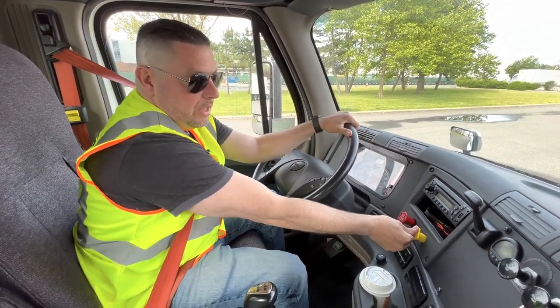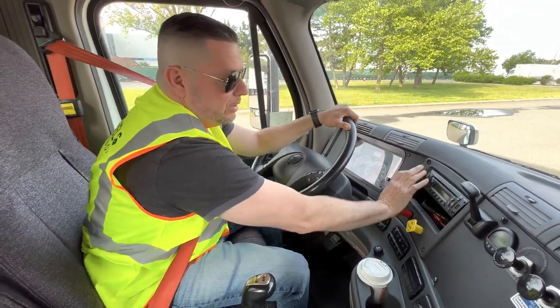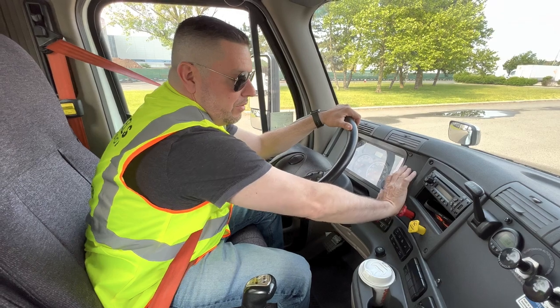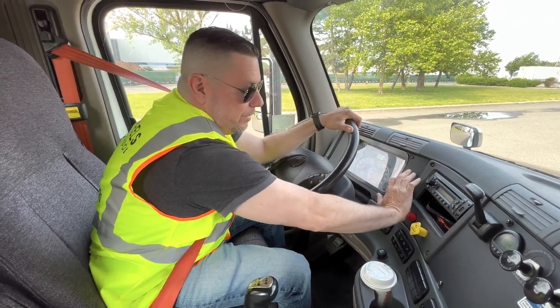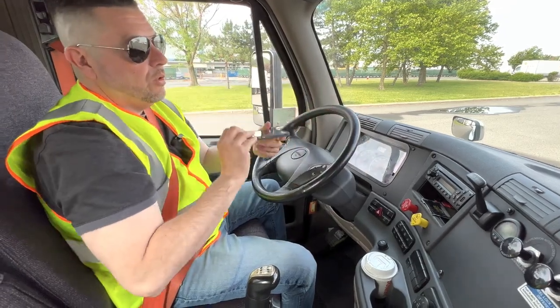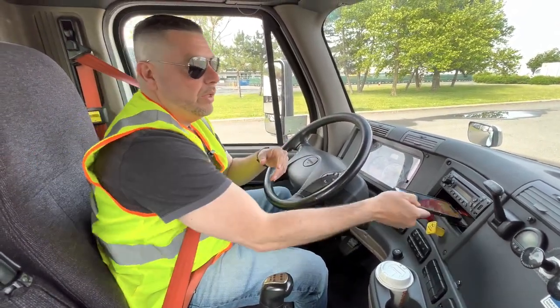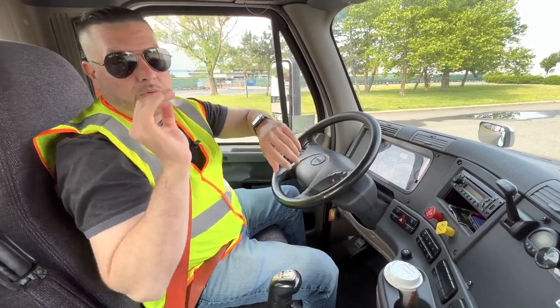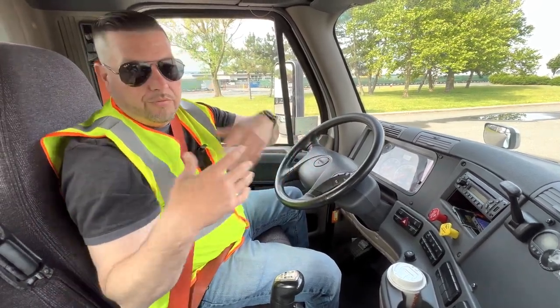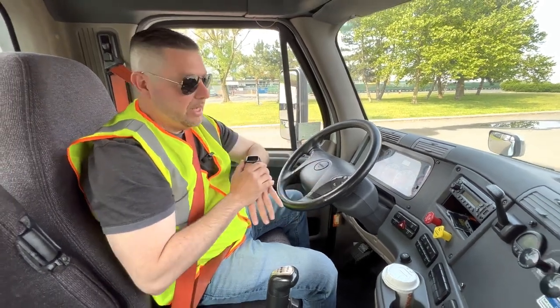Push in the tractor brake first, nice and firm — use your palm so you don't hurt your fingers. Hold it for about three seconds. Do the same thing with the trailer brake, which is the red one. One, two, three. You can use your phone, your watch, whatever you like, as long as it's some kind of stopwatch. You have to wait a full 60 seconds. For the sake of this video, I'm not going to wait the full 60 seconds, but I'm going to pretend I am.